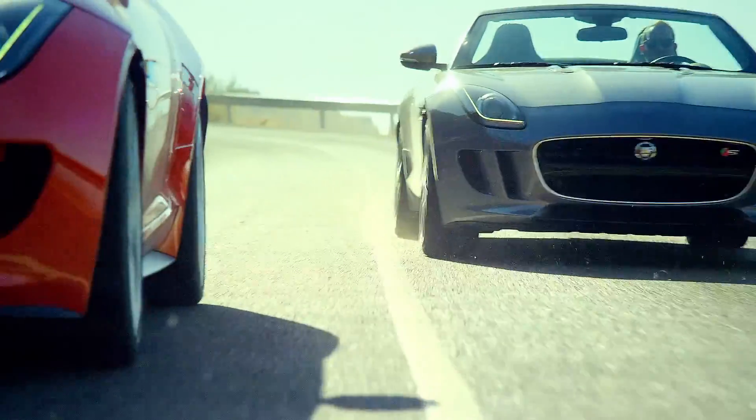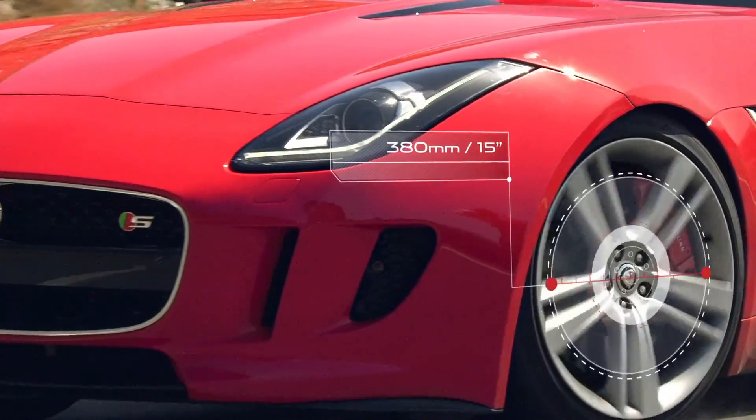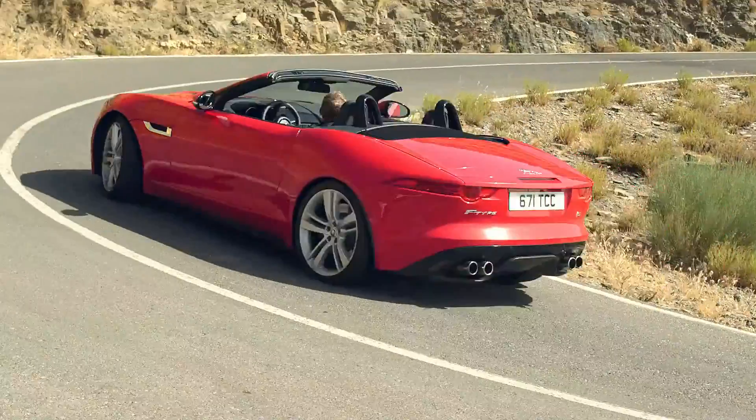On F-Type V8S and F-Type R, the powerful super performance braking system is engineered to deliver a confident, progressive feel and sustained high performance.